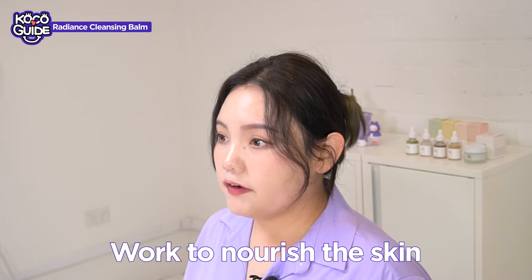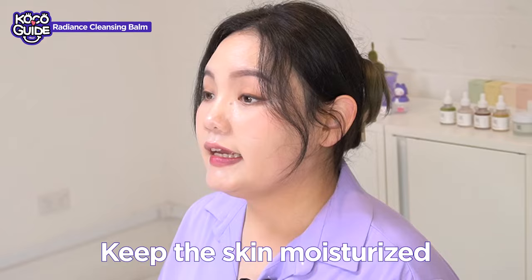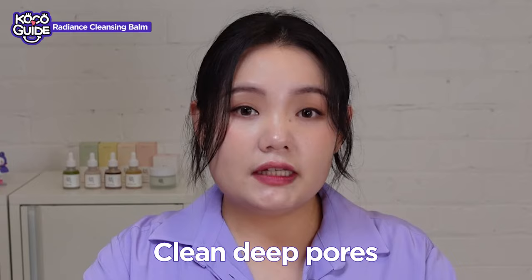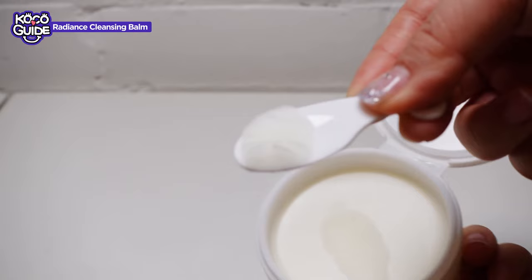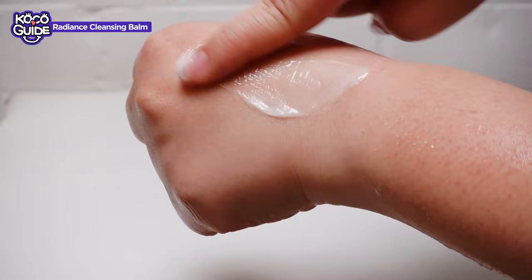Along with the rice ingredients, the Radiance Cleansing Balm has oatmeal extract to strengthen the skin barrier and keep the skin moisturized. The rice water and fermented grain extract helps to clean deep pores. This cleansing balm has a very soft texture compared to other cleansing balms. It gently melts away makeup, sunscreen, and impurities without irritation — the ingredients work together to moisturize the skin. I thought it was going to be very hard or sticky, but it's very, very soft. I absolutely love the texture.